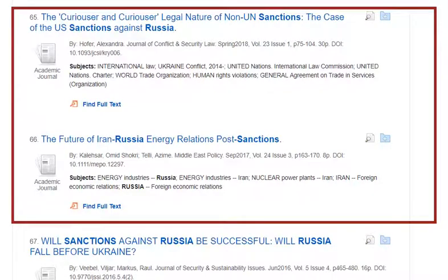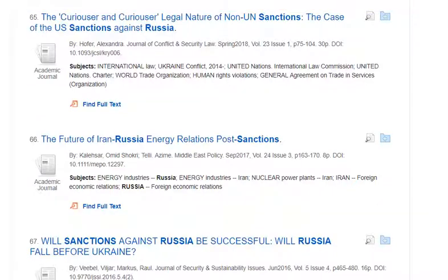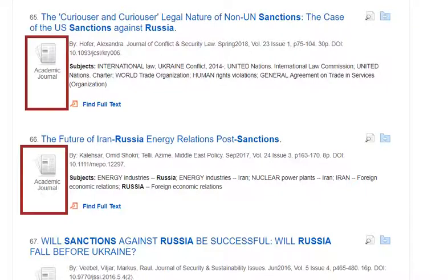Academic journals will definitely be a type of source that will come up in your search results list. Academic journals are often a required type of source for many of your assignments, though most of your Homeland Security faculty won't require all academic journals. You can always tell when a source is an academic journal article by the logo symbol on the left side.